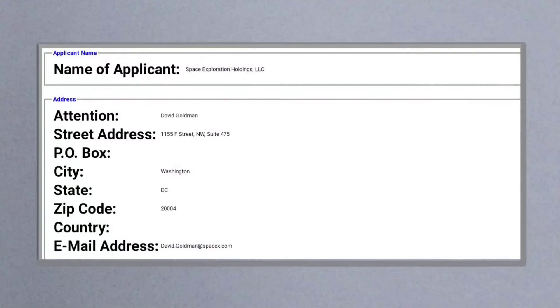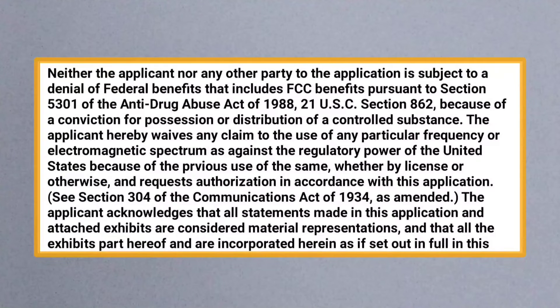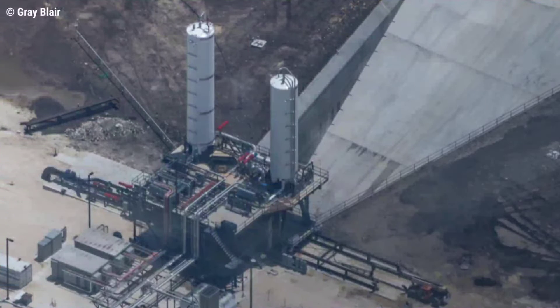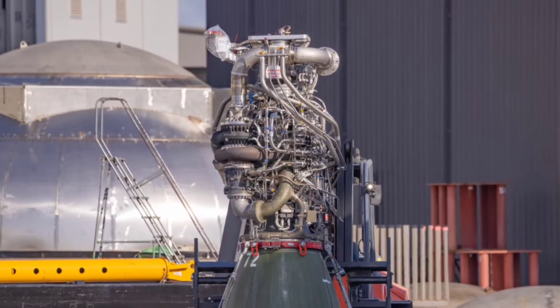From a paperwork standpoint, SpaceX is still waiting for the final go from the FAA to perform the orbital launch, and for environmental authorities to provide approval to launch Super Heavy from Boca Chica. In the meantime, SpaceX is still pushing numerous Raptors through its Hawthorne production facility, through testing at McGregor, ahead of making the final road trip to Starbase.